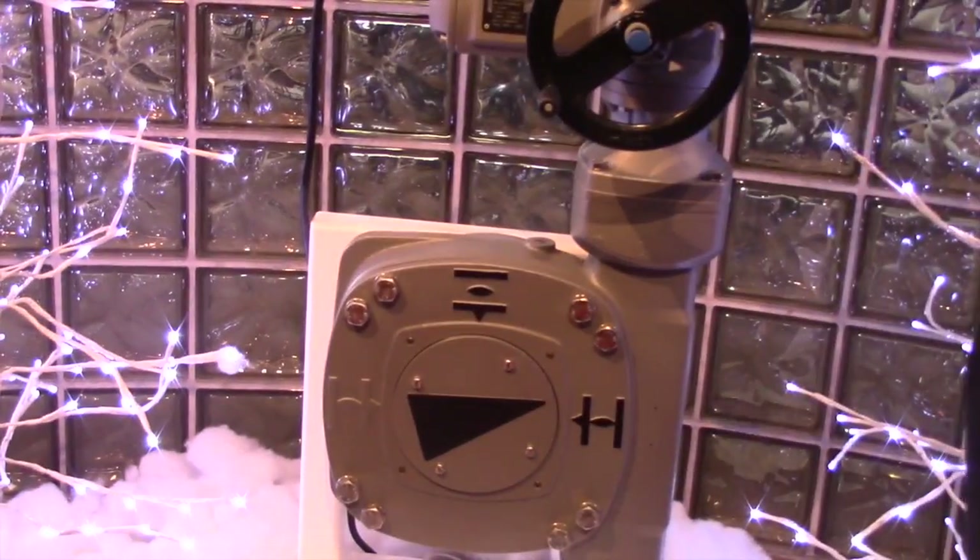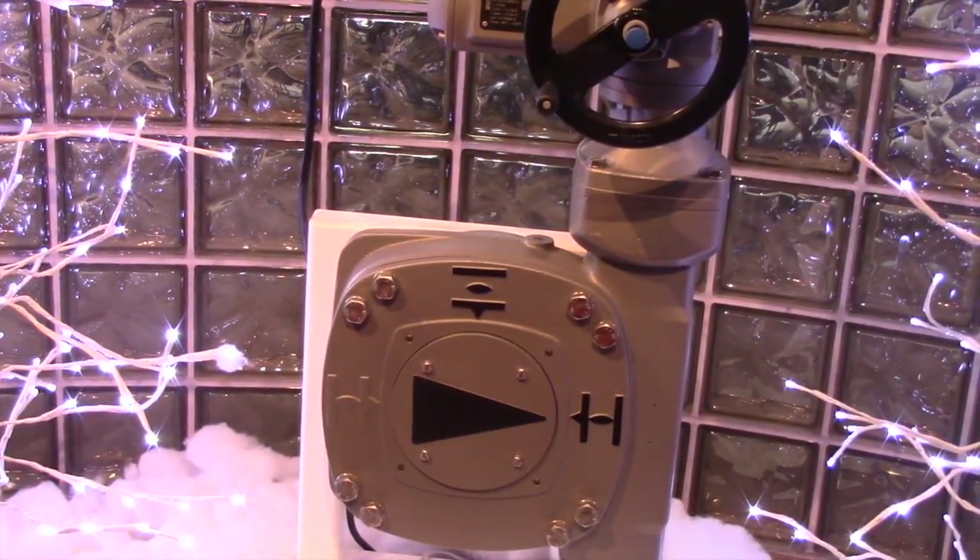Actuators are used in my daily life. Every morning I get up and take a shower, and the company I get my water from uses actuators to filter that water and pump it to my house.